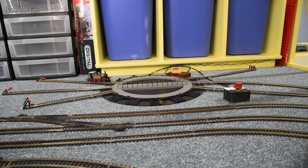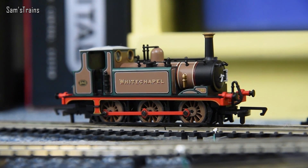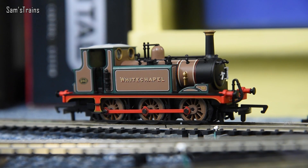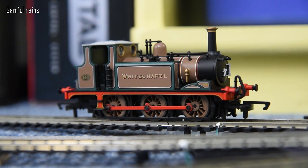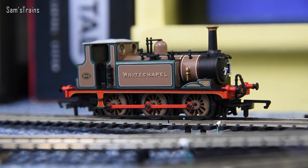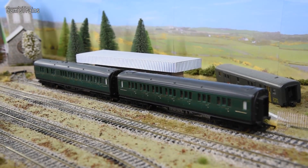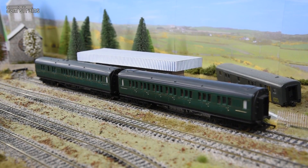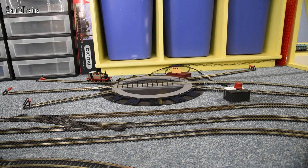So here we are at the turntable, and yes indeed it seems it is actually the Terrier that is the oldest 060 in my collection — these were actually introduced in the early 1870s. I knew these things were old, but I think I've perhaps forgotten just how old. She's going to be running today with a passenger train; there are two Southern Railway coaches waiting at the countryside station. While I get her coupled, I'll give you a little bit of history on the Terriers.